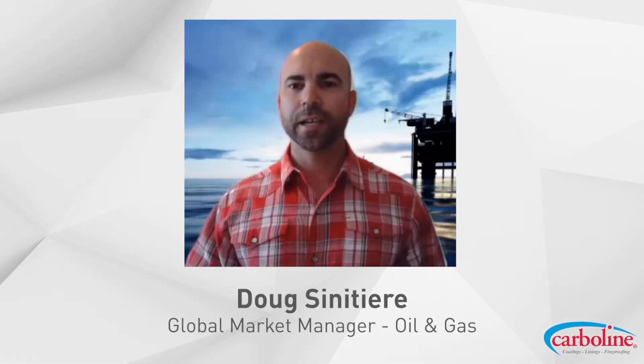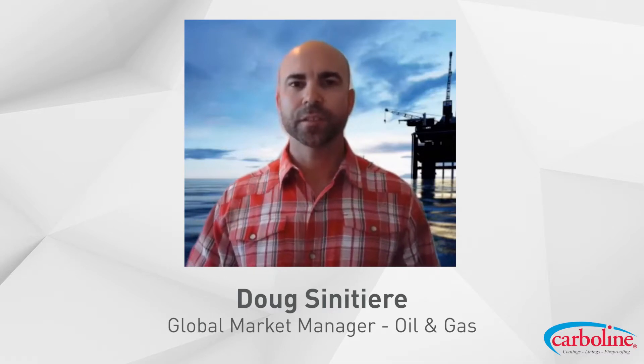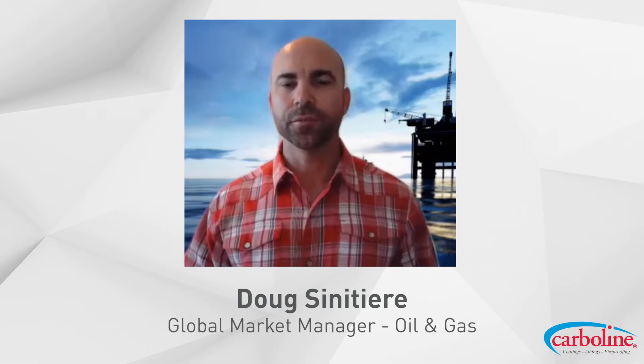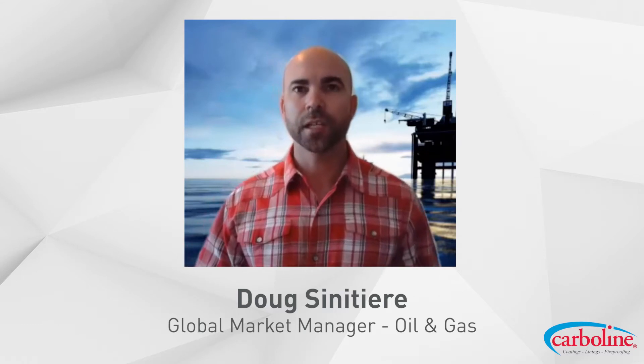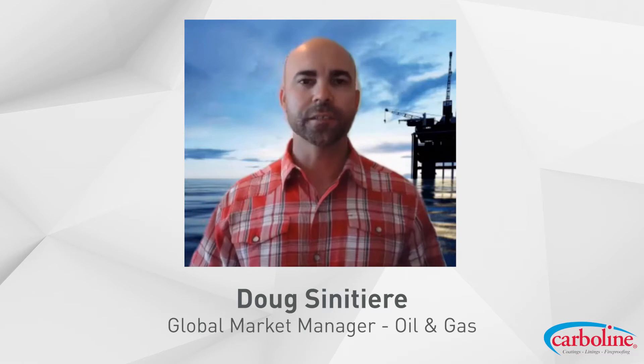Welcome to another oil and gas webinar. Today we're going to talk about material selection and specifically some challenges related to some of the business partners and clients we work with in terms of specifying and selecting materials, especially in scenarios where there's lots of complexity.